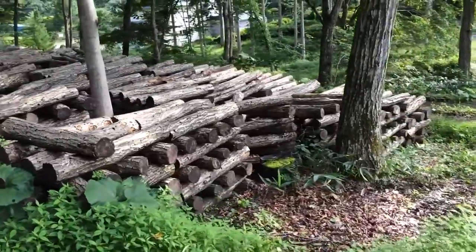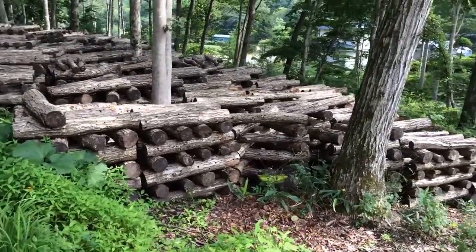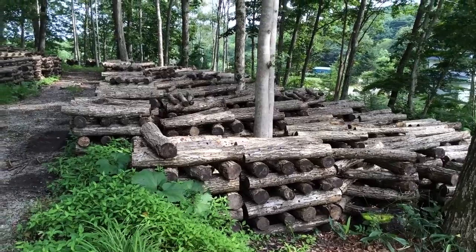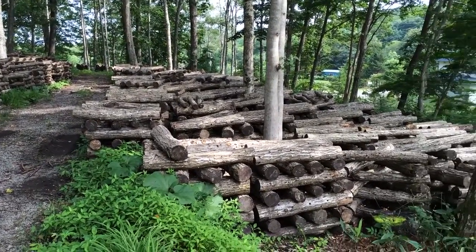This is how shiitake mushrooms are made, and Kikiyohara-san is one of the best people at it. He's been at it for 50 years and he's pretty well known for his production techniques and the quality of his mushrooms.